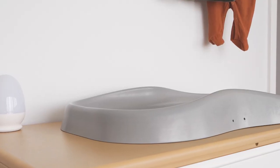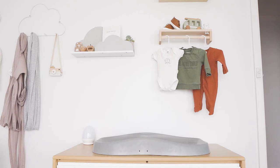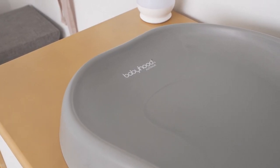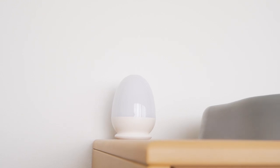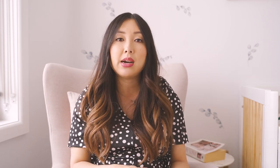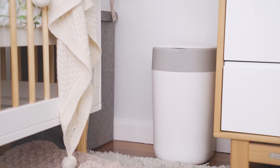We decided on this change pad because it looks so much nicer than a foam one and is really easy to wipe down — this one is from babyhood. We also have a small, inexpensive nightlight that's compact and portable so we don't have to turn on the main light for late-night changes, and it can be used anywhere else in the house. Next to that we've got a little Tummy Tippy nappy bin and a laundry basket for baby.